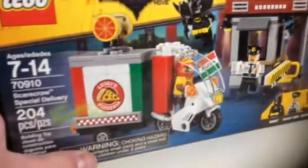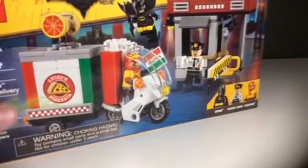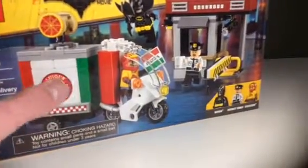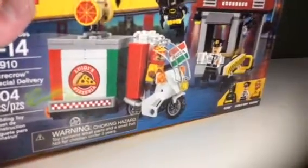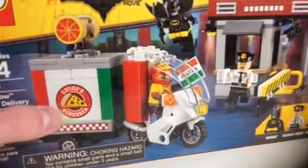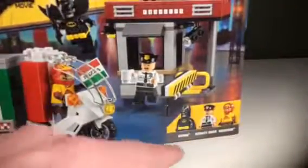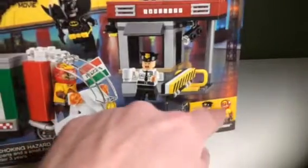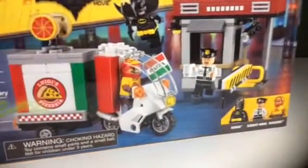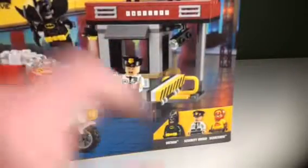So the first set I got was the LEGO Batman Movie Scarecrow Special Delivery Set. I wanted this set for a long time because of the pizza truck. I have the pizza van, but I'm making a pizzeria so I needed a truck. And I wanted it because it's the Scarecrow. I have the other two pieces — the Mr. Freeze and the Joker one — so now I have all three, which is kind of cool.